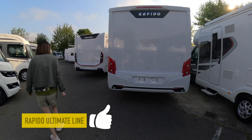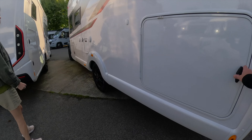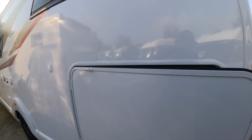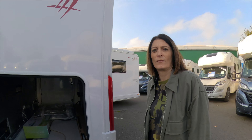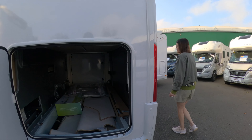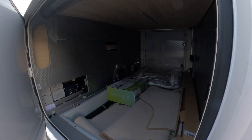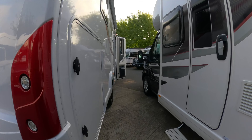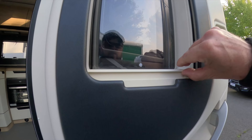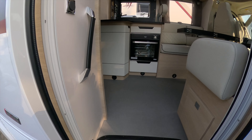Rapido Ultimate Line — let's have a look. What does Ultimate do for me? Massive garage — more floor space than in our van. Plenty of space for a husband to sleep and a dog! Little mini fridge and some beer. Nice, no loud branding.